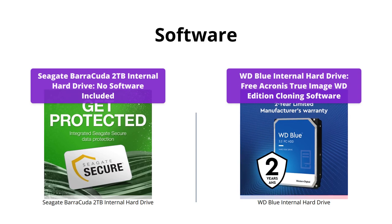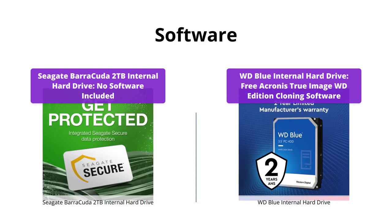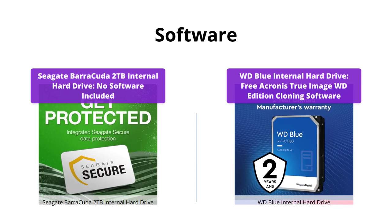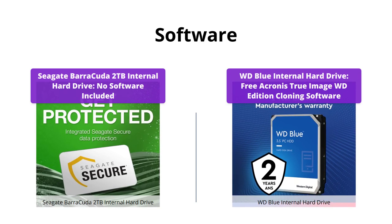WD Blue wins this one with its free Acronis True Image WD Edition cloning software. Seagate doesn't come with any software, so you'll have to purchase it separately if you need it.